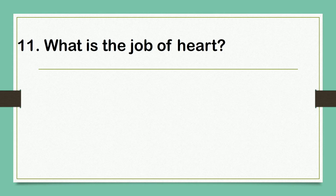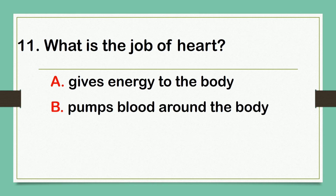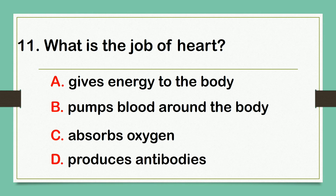What is the job of the heart? A. Gives energy to the body. B. Pumps blood around the body. C. Absorbs oxygen. D. Produces antibodies. The correct answer is letter B: Pumps blood around the body.